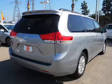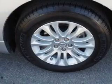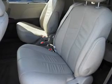Inside you'll find third-row seats, leather seats, heated seats, Bluetooth connectivity, an auxiliary input, steering wheel controls, automatic climate control, a backup camera, curtain head airbags, and front airbags.